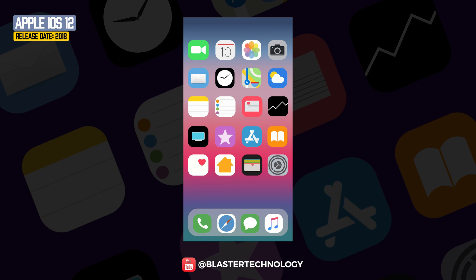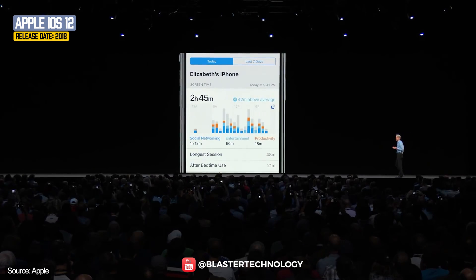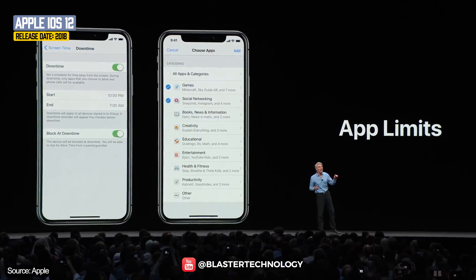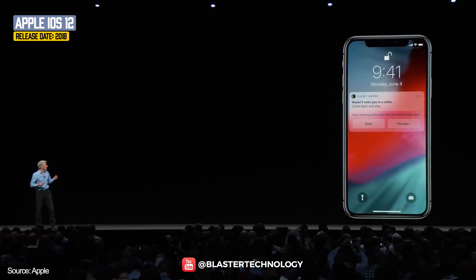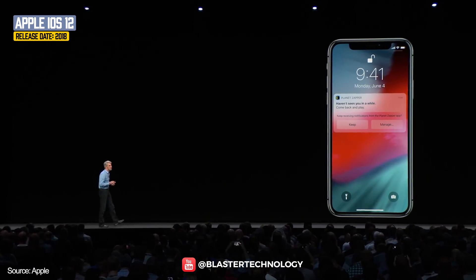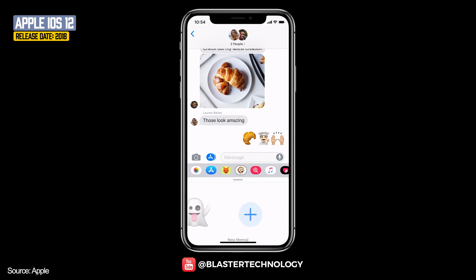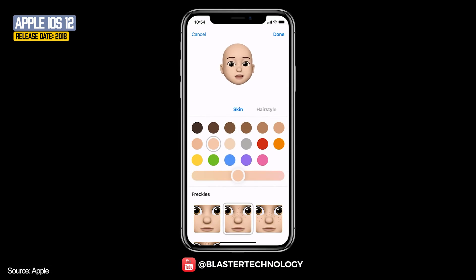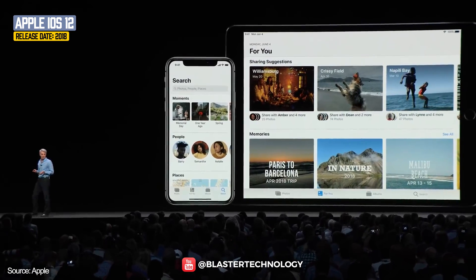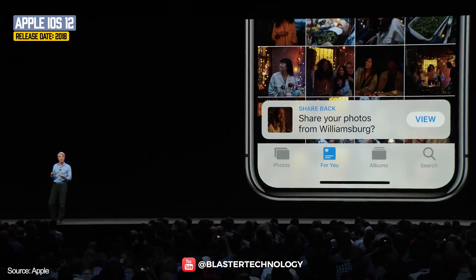iOS 12 came with an interesting feature, Screen Time, which displays the number of hours the user spends on the iPhone, and the user can set application usage limits. Notifications are now grouped and can be managed much better — if the user receives 100 emails, they will be grouped, not displayed separately. Messages came with Memoji, customizable 3D animations. Siri now had shortcuts, and Photos allowed separate folders with content, more efficient search, and video slideshows with photos.